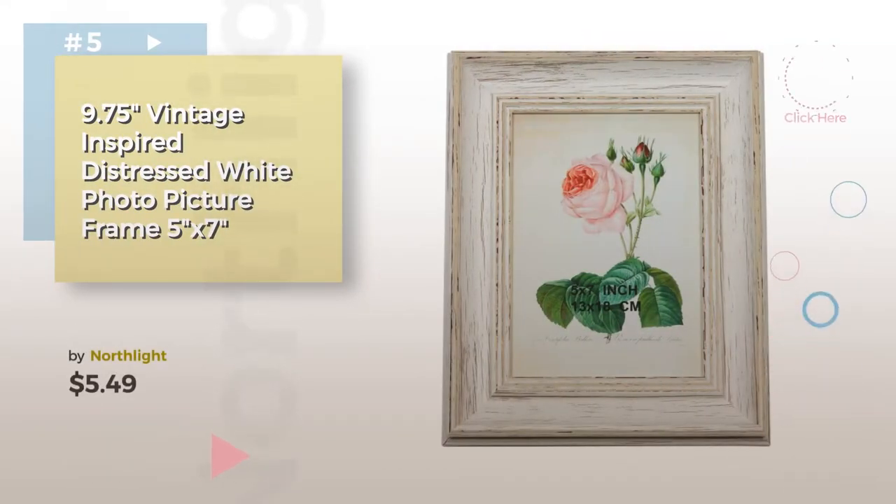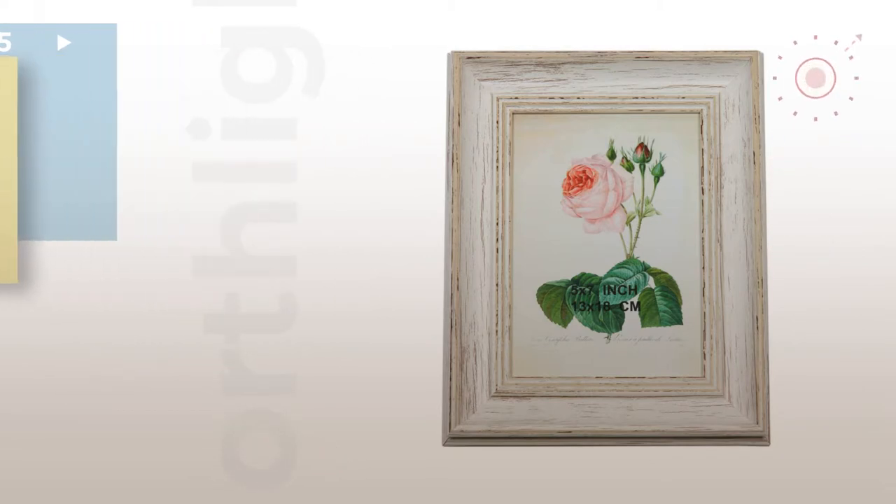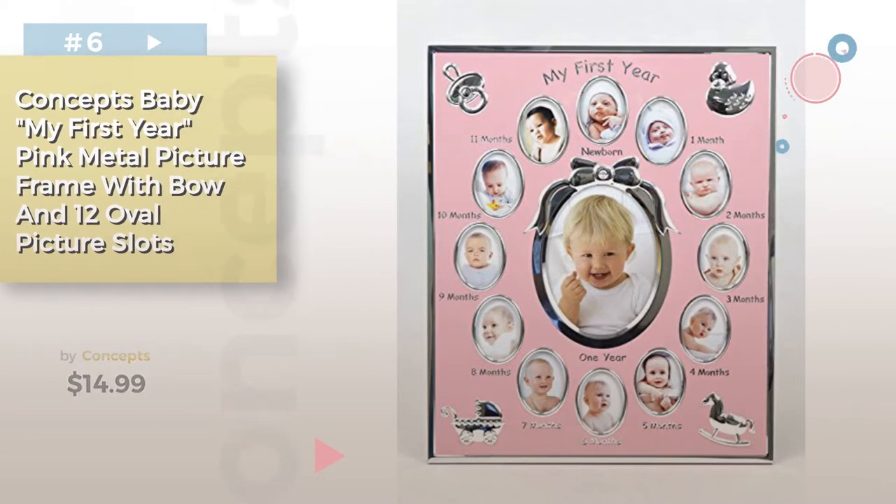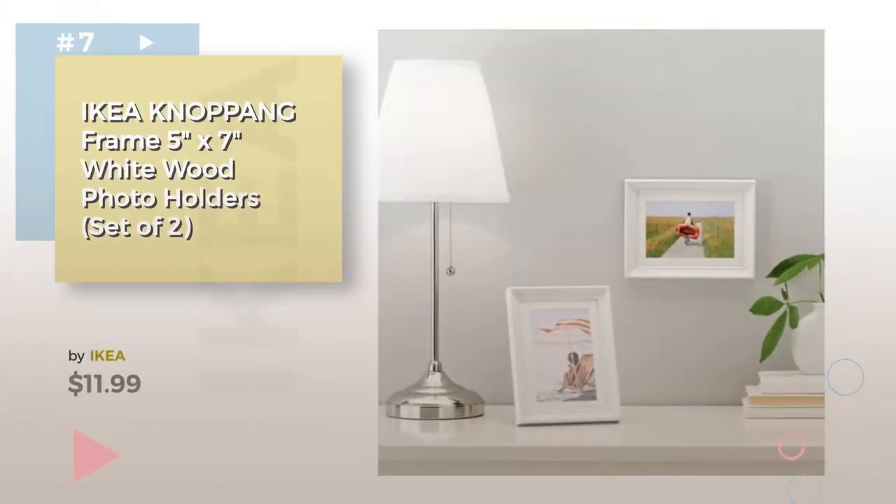Find these baby picture frames at up to 70% off by clicking the info circle. Number 6 by Concepts. Number 7 by Ikea.